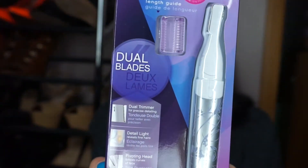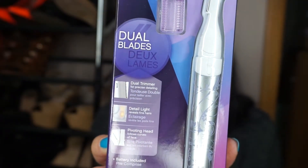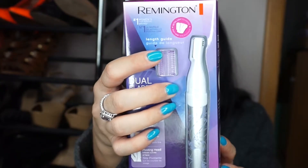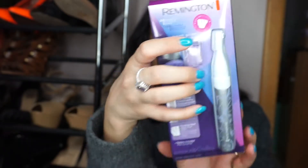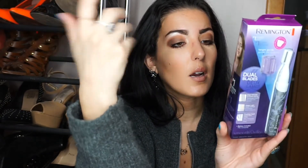Then I purchased this — it's kind of a beauty thing. This is the Remington dual blade. It's supposed to be for any kind of facial hair you want to get rid of. There are dual blades, a pivoting head, and a detail light that reveals fine hairs for easier removal. This got so many good reviews. Perfect for eyebrow shaping, it says — precision hair removal, uses a triple-A battery which is included. Number one hair removal tool for women. Let me know if you've ever used anything like this and what you think.